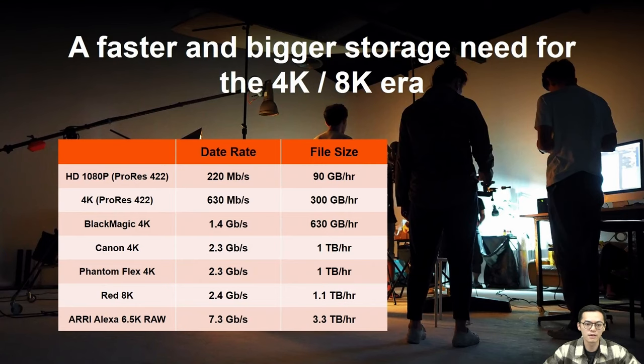First, we'll delve into various video specifications in the market to explain the need for high-speed transmission. Let's look at common video formats and their corresponding data rates. HD ProRes 422 is about 220 Mbps, approximately 90 GB per hour. 4K ProRes 422 is about 630 Mbps, around 300 GB per hour. 8K is about 2.4 Gbps, approximately 1.1 TB per hour of footage.